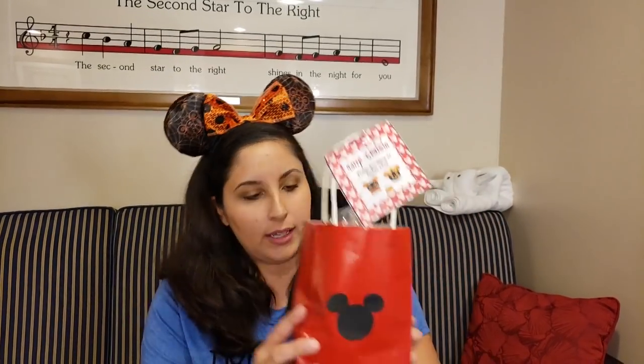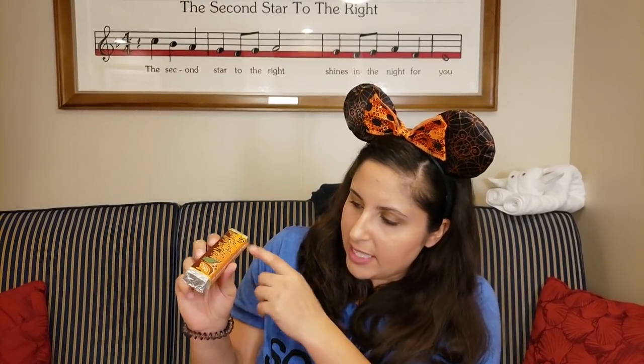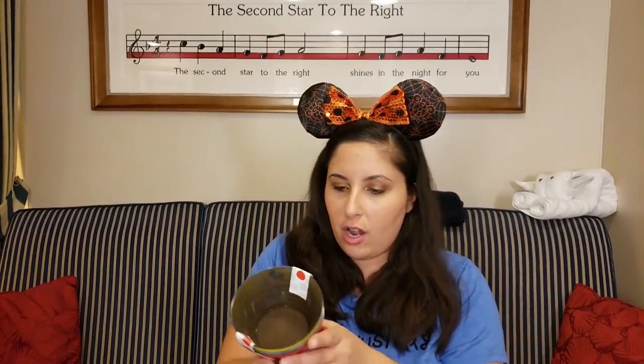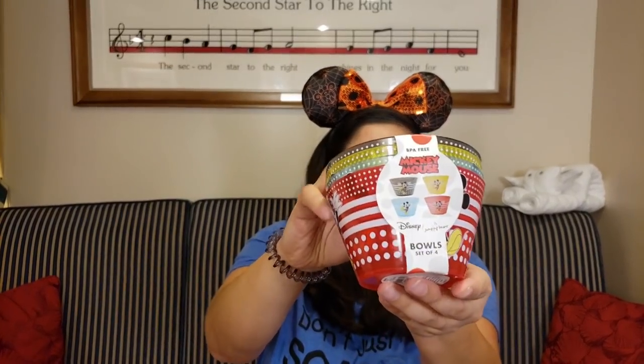Next we have another bag with more kitchen stuff - I love all Disney kitchen themed gadgets! These are Mickey measuring cups with little Mickey faces - a whole set. And more chocolate from the Roatan Chocolate Factory, this one with nibs at 75% cacao. There's also a little window cling with Minnie that you can put on your window. And a set of four bowls each with a different design - wow, these are some awesome gifts!